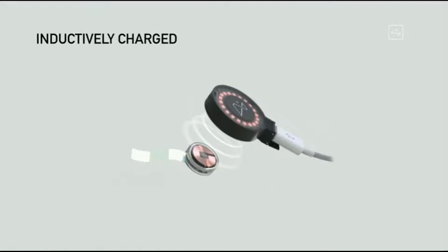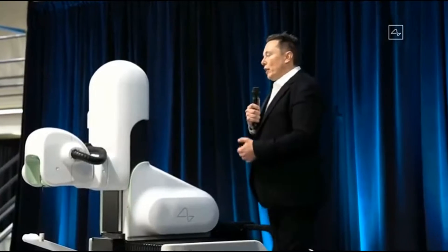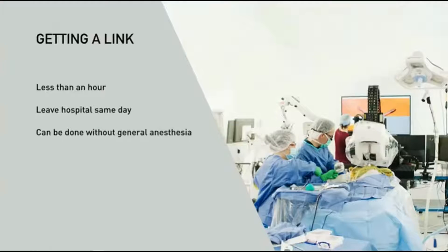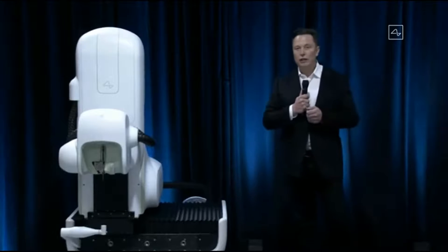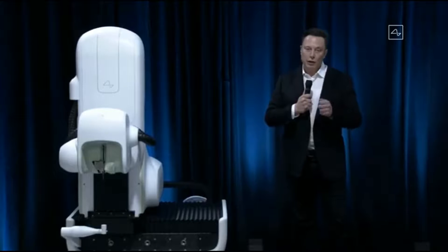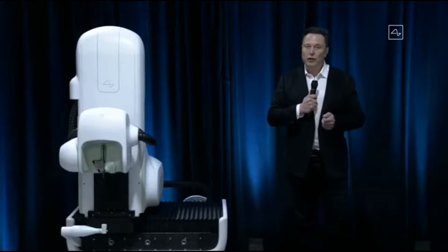In terms of getting a link, you need a great device and also a great robot that puts in the electrodes and does the surgery. You want the surgery to be as automated as possible, and the only way to achieve the level of precision needed is with an advanced robot. We feel confident about getting the link procedure — the installation of a link — done in under an hour. You can basically go in in the morning and leave the hospital in the afternoon, and it can be done without general anesthesia.